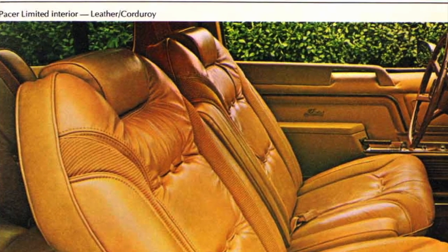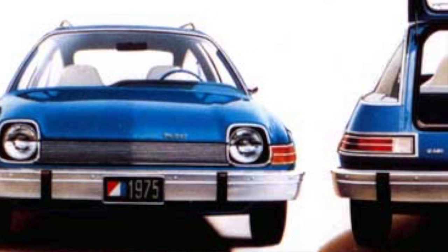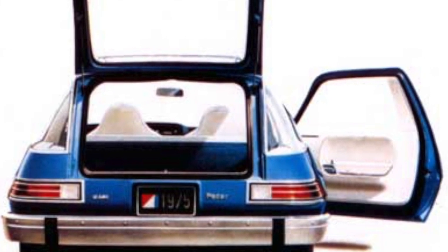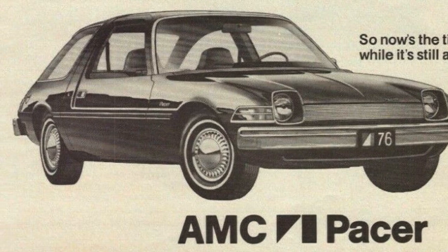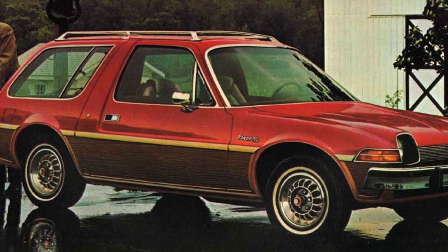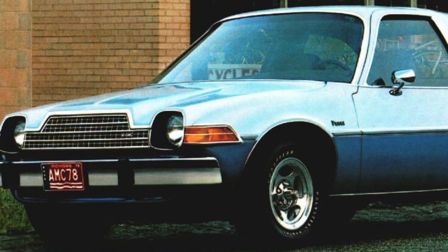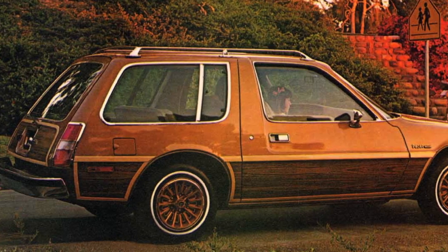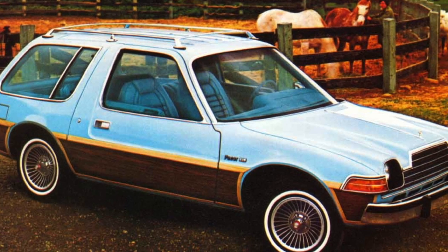AMC had the right idea by making the Pacer a larger-sized smaller car with a larger, more comfortable interior and futuristic exterior styling. Pacer sales were excellent the first year, with 72,158 being produced in 1975. For 1976, production rocketed up to an amazing 117,244 units. Sales began to slide in 1977; even with the introduction of the new Pacer wagon, only 58,264 Pacers were produced. Then by 1978, sales took a nosedive with only 21,231 Pacers produced. By 1979, production dropped to 10,215 units, and for 1980, production was a meager 1,746 units.